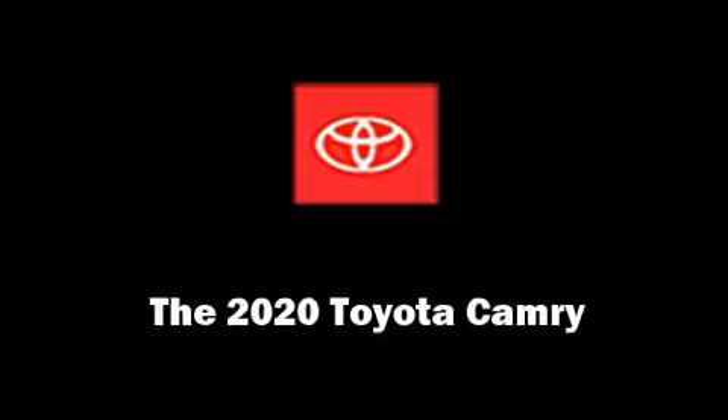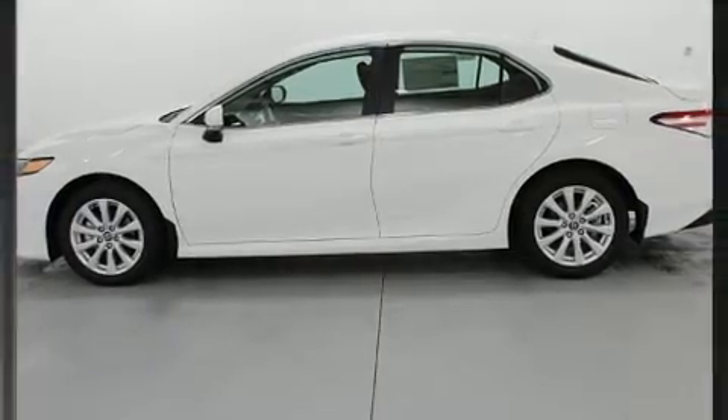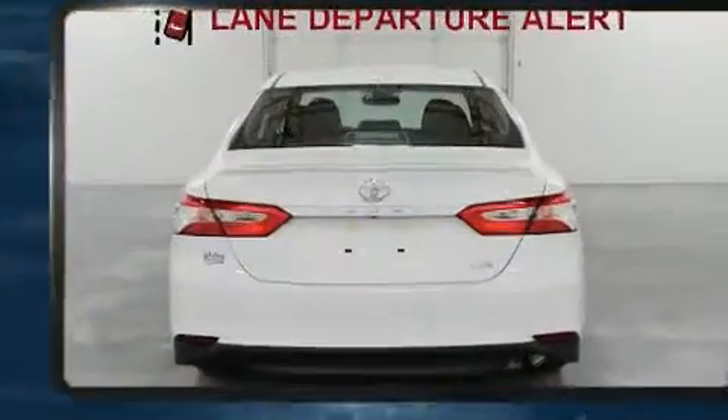Treat yourself to a test drive in the 2020 Toyota Camry. This four-door, five-passenger sedan offers the features and options for which you've been searching.